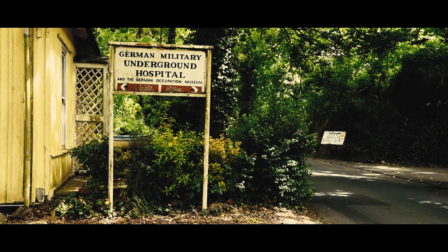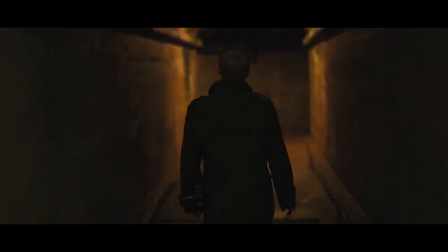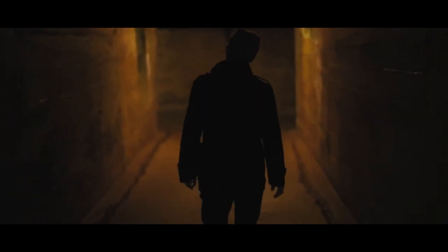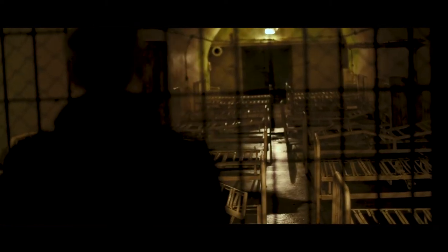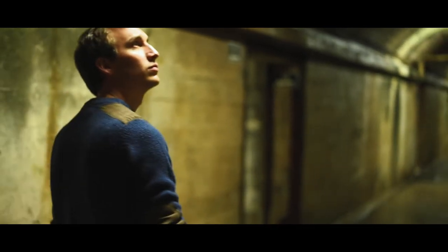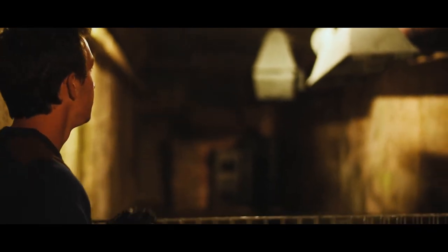We've just arrived at the German underground hospital and as you can see it's pretty bleak — it's so dark. It's a really strange, eerie atmosphere. Apparently it took three and a half years to build and they excavated a million square feet of rubble, and then it was only in operation for a few months before the end of the war. You've got stalactites coming from the ceiling, you can hear droplets of water, everything is damp, and it's about five degrees down here. We're going to separate and come back and hopefully have a series of shots that tell the story of this place.